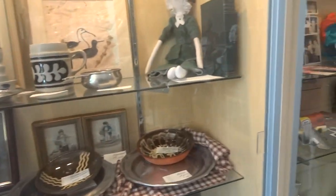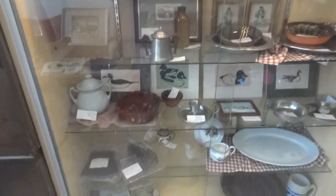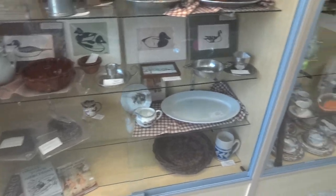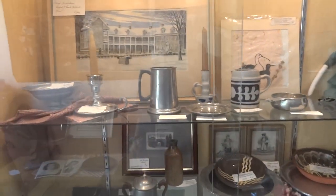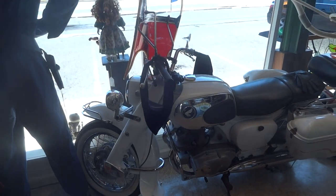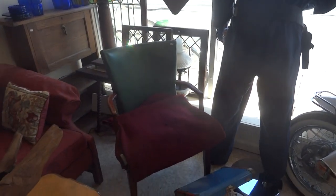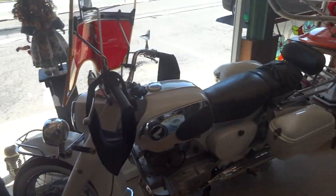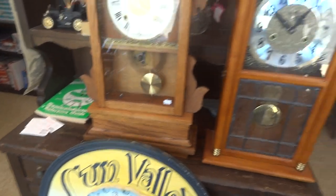For the person that likes the colonial look, this is it — this is the booth for you. She has some really great colonial items. The '67 Honda Dream with 1800 miles on it.